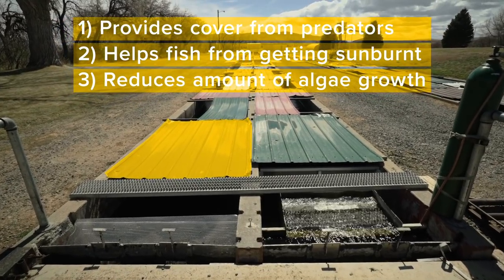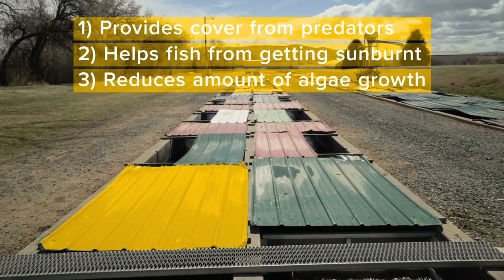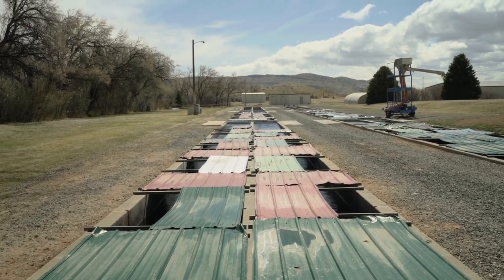Other things you'll see on our raceways are the metal shades or covers over the top, and their purpose is threefold. First, they help reduce predation from birds and raccoons that come in at night. Second, the shades protect the fish from sunburn and give them a place to hide from the sun, which improves their health. Third, the shades keep algae from growing on the raceway bottom, so when we sweep it we can clean out fish waste and maintain better water quality.